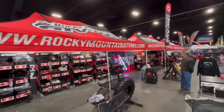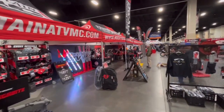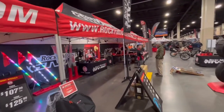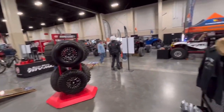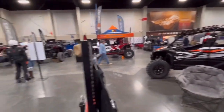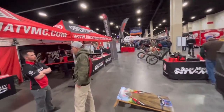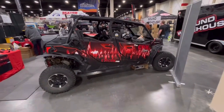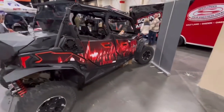Wouldn't be an off-road show in Utah, of course, without a giant booth of RockyMountainATVMC.com. Buy a lot of products here from them. They've got their tires that they're showing. Got the KRX over here. Oh yeah, wouldn't you know, another Can-Am Maverick Sport Max here, baby. Yeah!